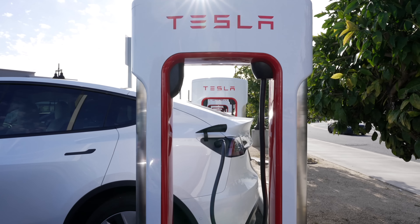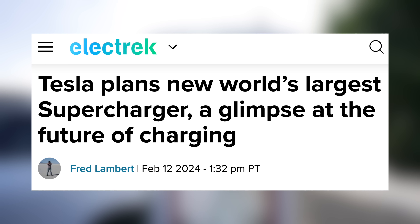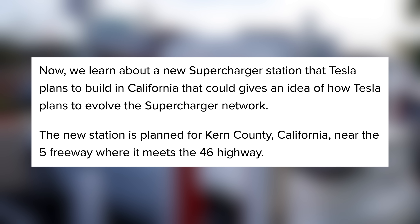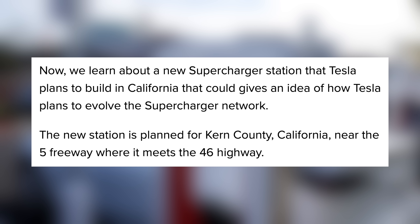Of course, the difference when comparing those numbers apples to apples is that you can charge at home for a lot of customers, but for those customers that can't, more chargers will be necessary, and sometimes you may have to wait. That's where Tesla's new supercharger station design comes in. Tesla has submitted plans for a new supercharger station in Kern County, California, near the intersection of the 5 and 45 freeways, and it will be the biggest they've ever made.